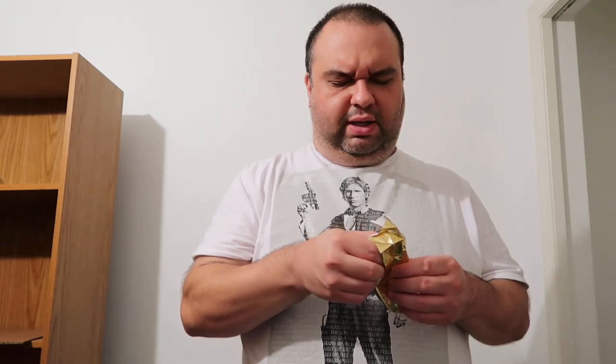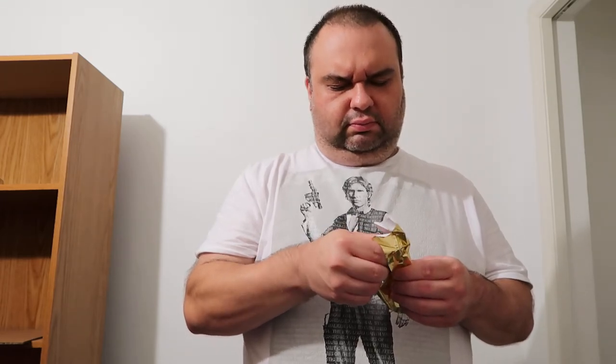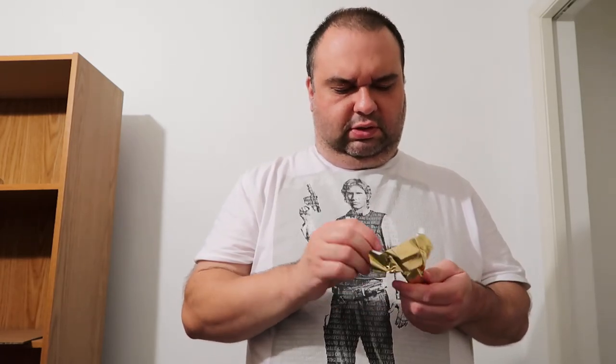It doesn't look that dark — I think this is more of a dark chocolate. Very sweet, almost milky like. I'm going to bite off a piece of this.